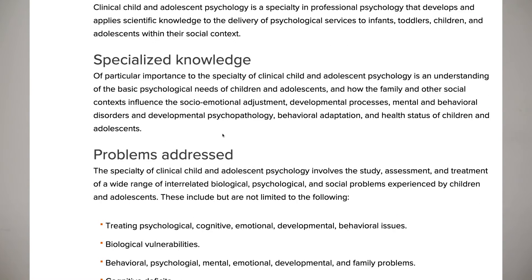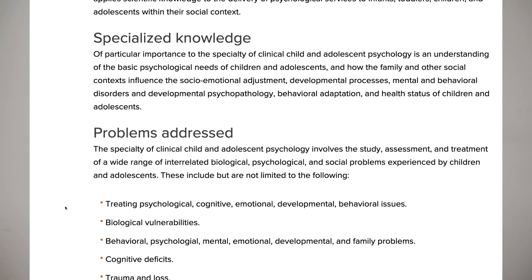A similar specialty is child and adolescent clinical psychology. Essentially, they do anything and everything a clinical psychologist would do, but specifically for children and adolescents.